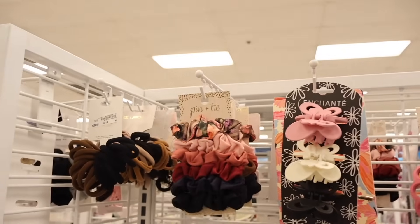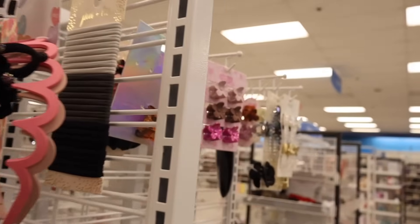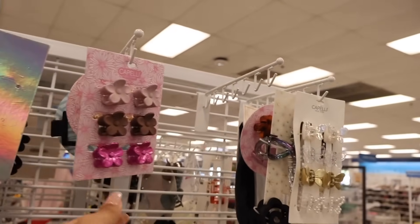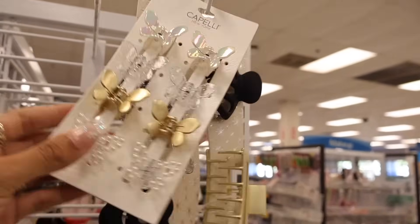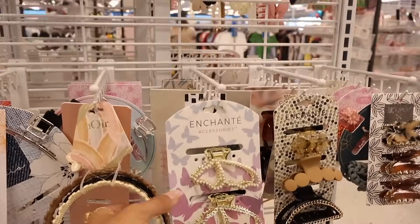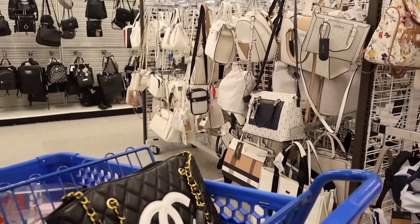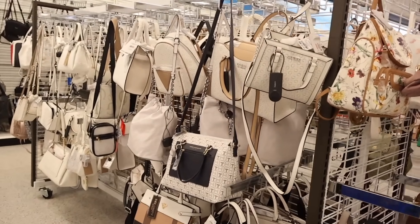All the way back here there's a hair piece and harmony set for only $5 — pretty good deal! They also have scrunchie sets up here from the brand Pin and Tie — very soft, only $4, and a smaller size than the Kylie ones. And look at these mini hair clips!